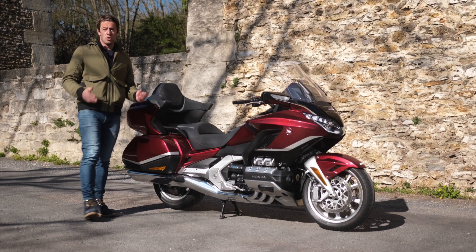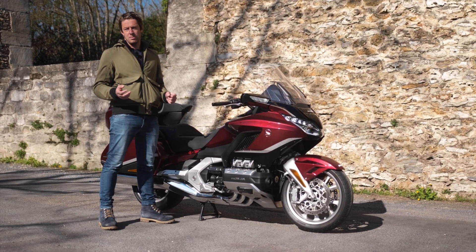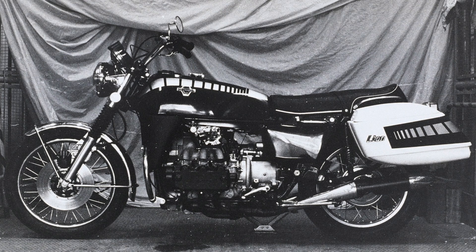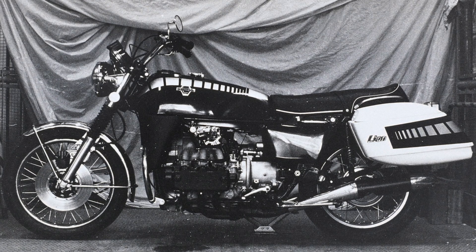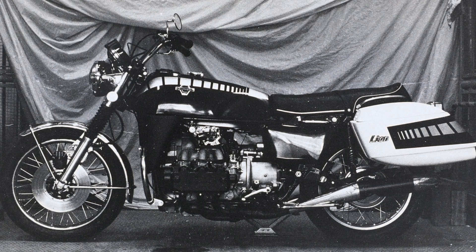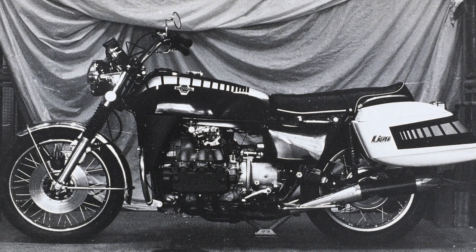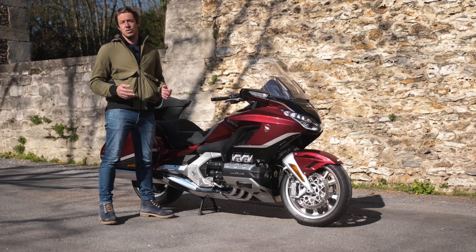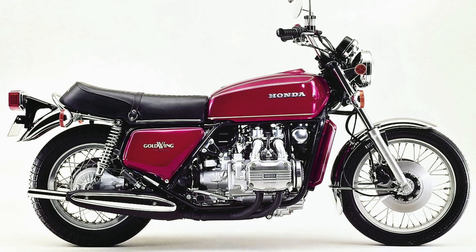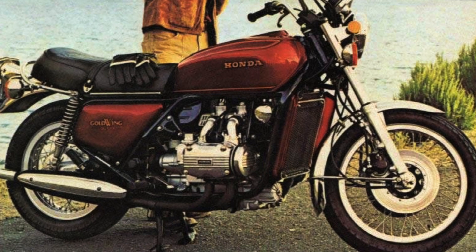The history of the Goldwing begins in 1972. Honda's engineers decided to develop a motorcycle concept combining power, comfort and reliability, with a flat 6-cylinder engine of 80 horsepower capable of reaching 220 km/h top speed. Although the engine was powerful, the riding experience of this concept was very poor, so the engineers opted for a flat 4-cylinder engine much more suited to this type of motorcycle. In 1975, the Goldwing was finally presented to the public with a 999cc liquid-cooled 4-cylinder engine — at the time, it was the first luxurious GT motorcycle you could buy.